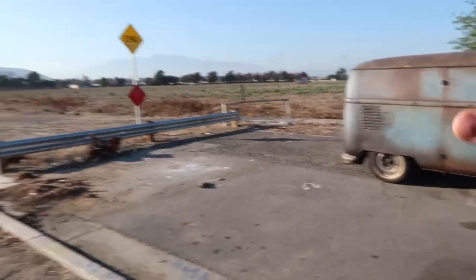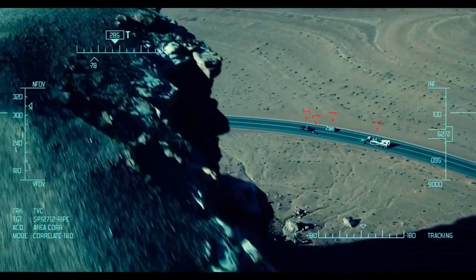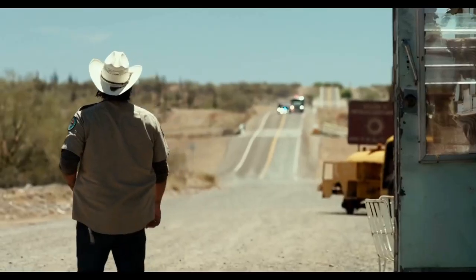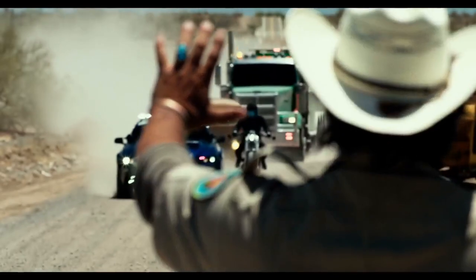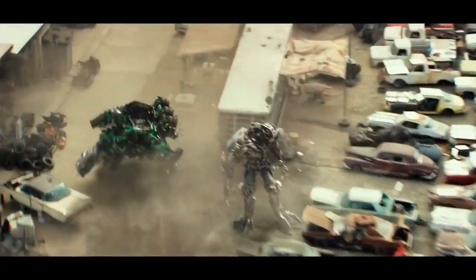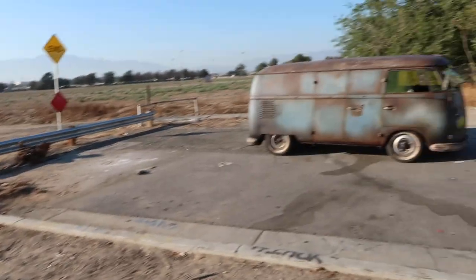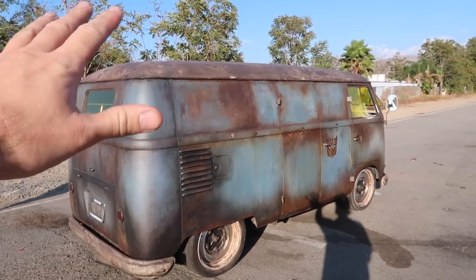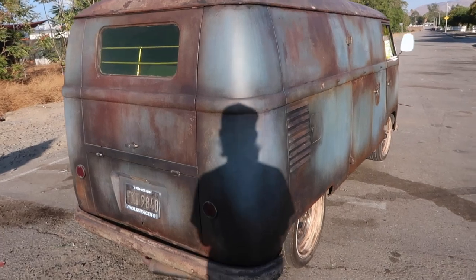This actual bus right here was in the Transformers! That is so insane. So which one was it in? The Last Knight. The Last Knight — I'm gonna have to go home and watch that now. So all this patina is just faux-tina, and you can see on camera even, it looks so nuts, it looks so real.